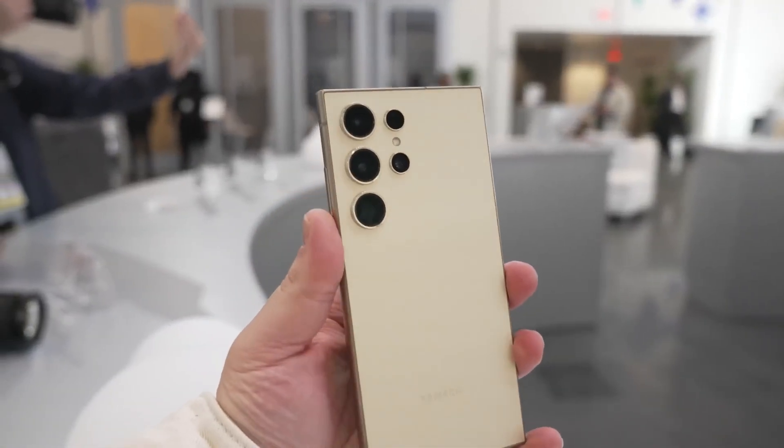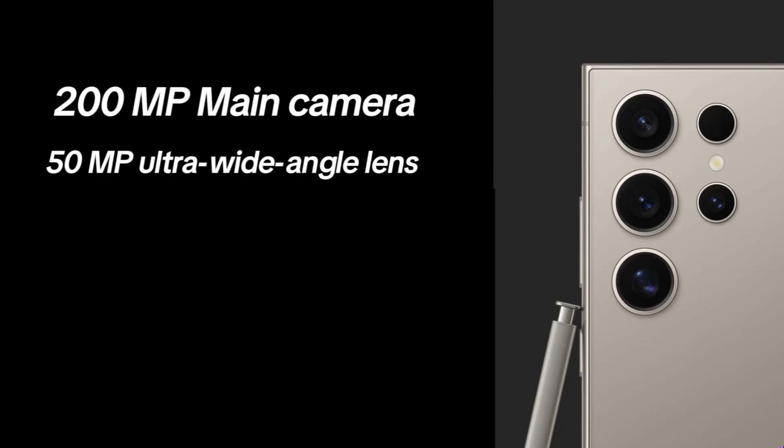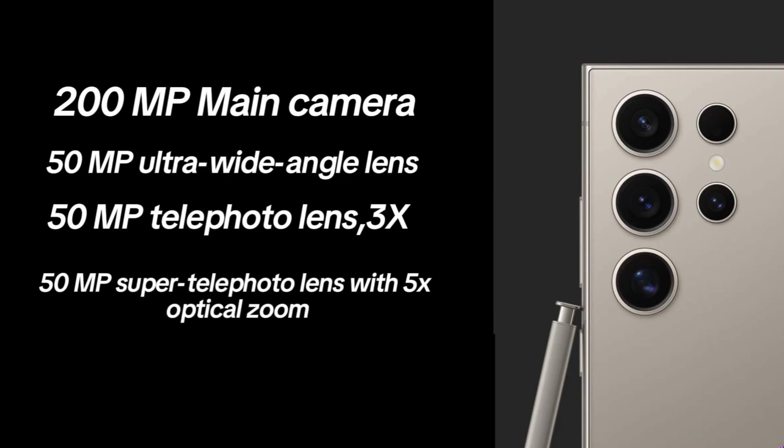The Galaxy S25 Ultra will feature a quad camera setup, consisting of a 200-megapixel main camera, a 50-megapixel ultra-wide-angle camera, a 50-megapixel telephoto camera with 3x optical zoom, and a 50-megapixel super-telephoto camera with 5x optical zoom.